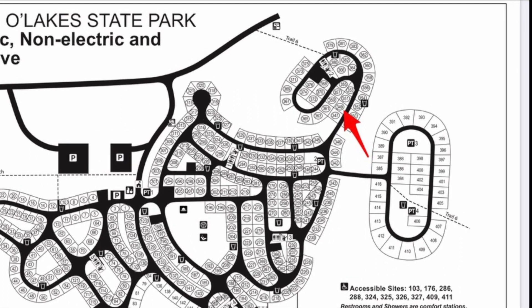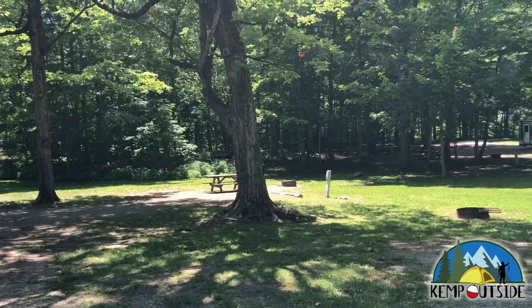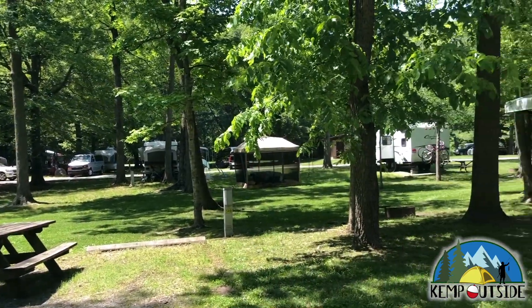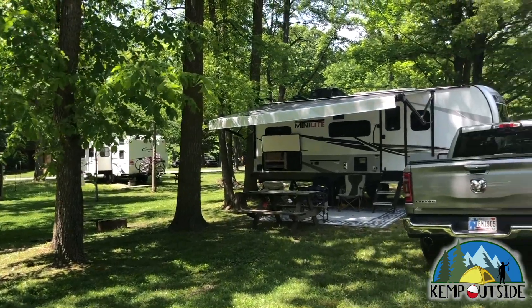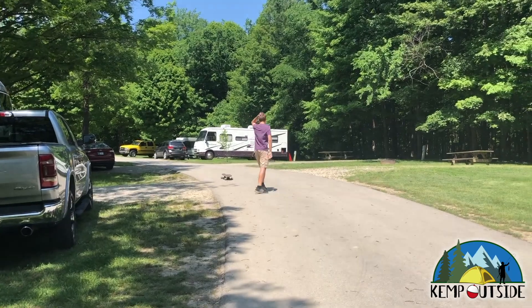We'll take a look at Campsite 349 first from the Loop Road. This campsite is pretty wide open — you're going to see your neighbors, they're going to see you. There's no vegetation to block sight lines, but this site does have some nice trees for shade.